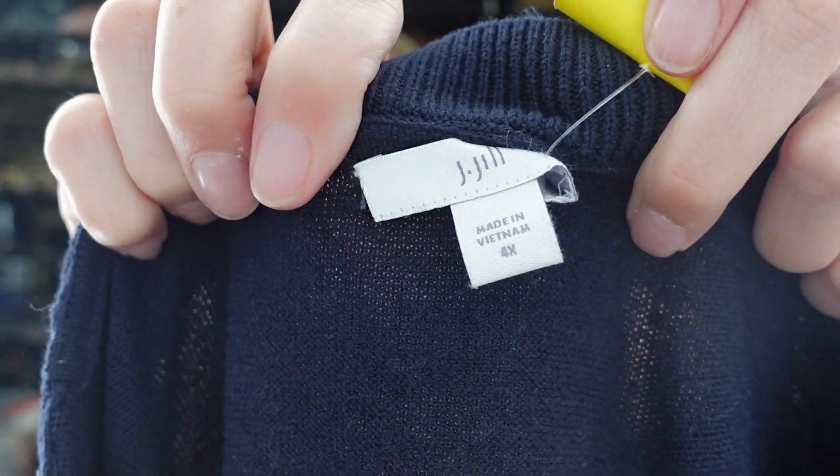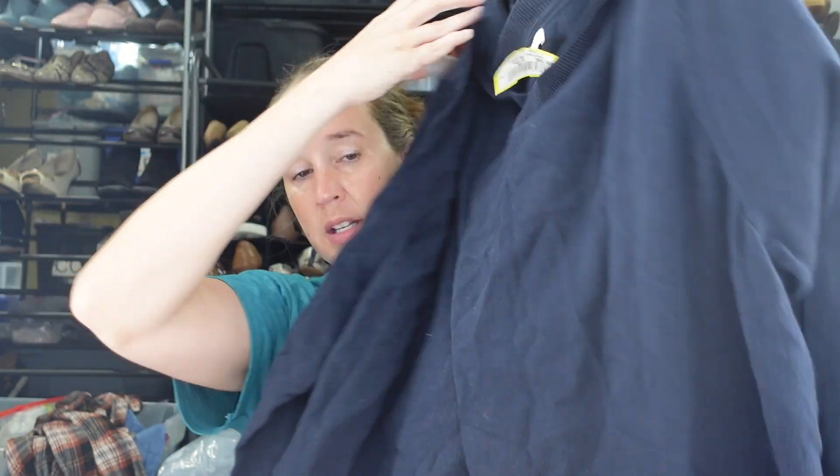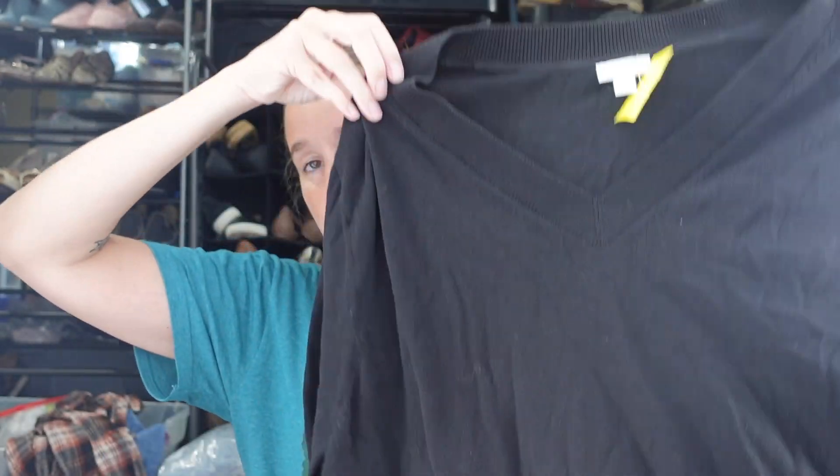I got a couple of J. Jill sweaters in size 4X, which is why I grabbed them. One is a solid blue V-neck in a cotton-viscose-nylon blend, and one is the same style in black. J. Jill and Talbots do well for me in plus sizes — good basic sweaters for maybe work or school.